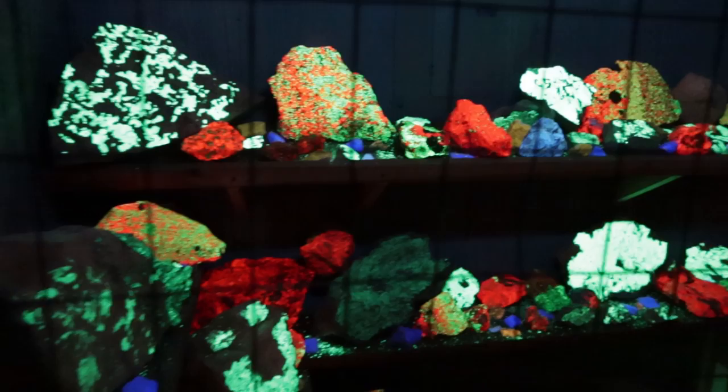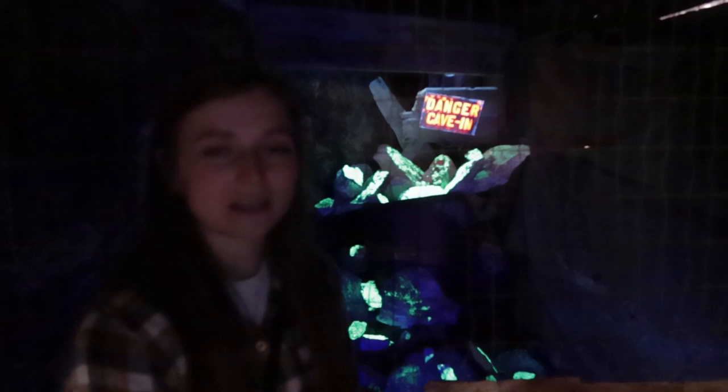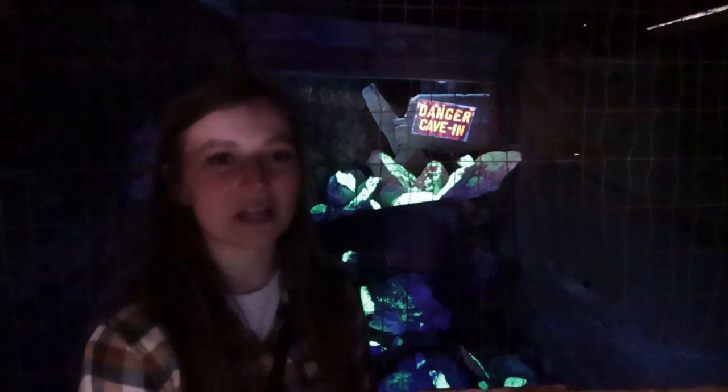They do blacklight tours here on some weekends. There are a lot of fluorescent minerals behind me — I think this is opal that glows green under blacklight. They also have other ones that glow pink, red, orange, and blue. We're not going to make it for the blacklight tour, but they do have this little demo. To me it kind of looks like glow-in-the-dark paint on some of these rocks, but I'm going to take their word for it. It's highlight opal, apparently.